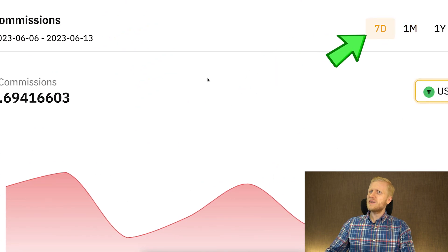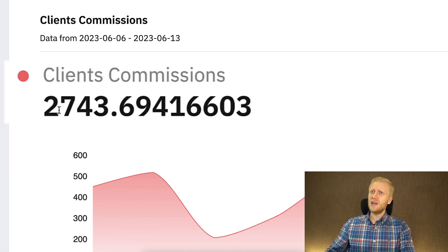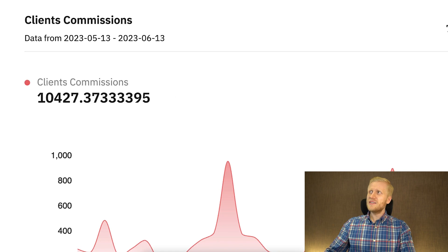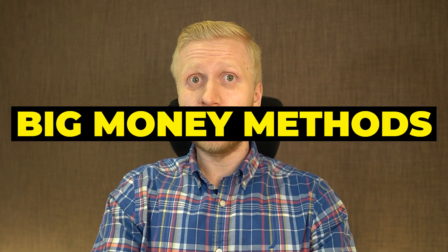It has paid off really well — in the last seven days with just one big money website, I earned more than $2,743. If we take a look at the last one month, I earned more than $10,400. And this is just one of many dozens of different websites that pay me money automatically. On this account I currently have $77,000. These types of earnings wouldn't have been possible if I wouldn't have started using big money methods.